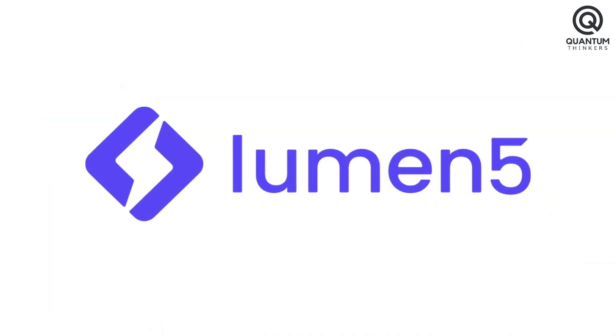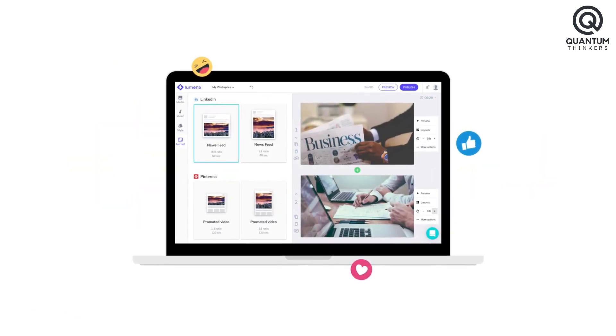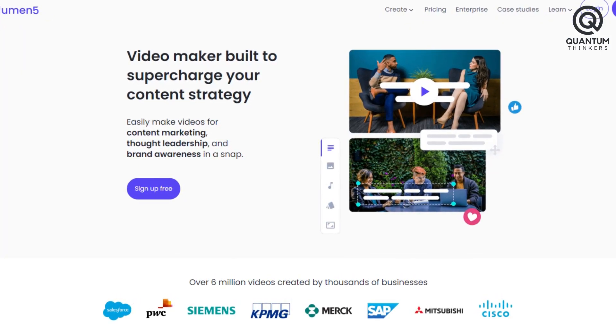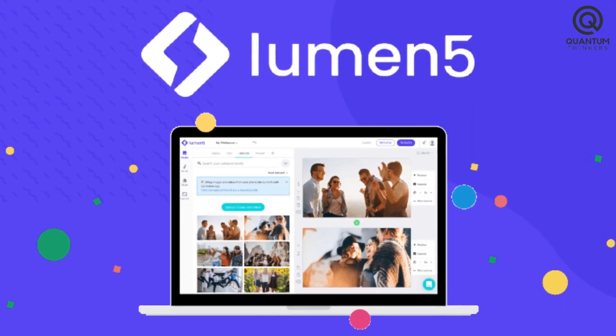So, Lumen5 is not just an AI video editor but a catalyst for creative metamorphosis, transforming ideas into captivating videos that enchant, educate, and entertain. Whether you're a digital virtuoso or a novice adventurer, Lumen5 invites you to explore the frontiers of your imagination while redefining the art of visual storytelling.